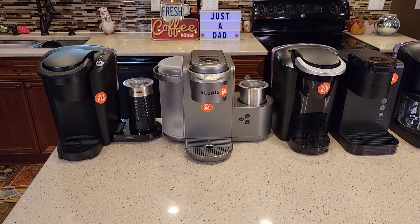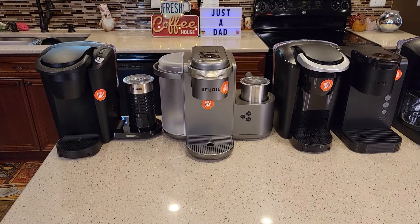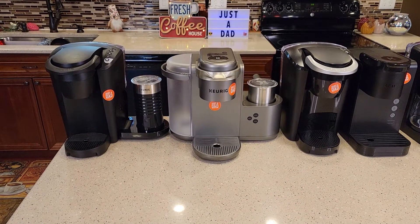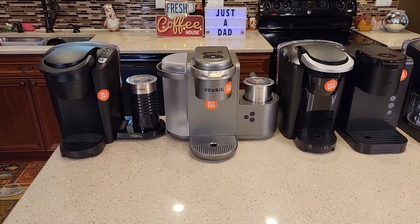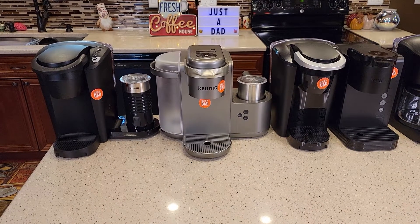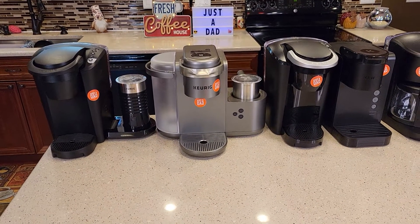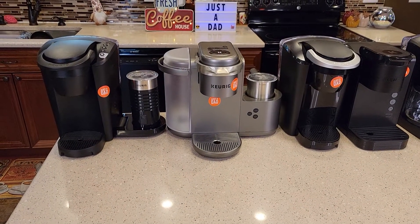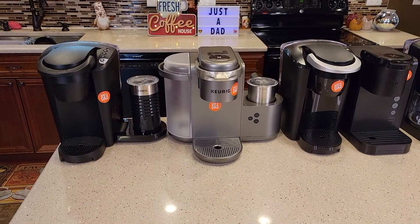Hello everyone, this is Just a Dad. Today I'm going to talk about some Black Friday sales that are already going on. Today is October 20th and there are three Keurigs that are on sale or going to be on sale really soon before Black Friday. I briefly just want to discuss them and let you know if it's a good deal and if there's a better machine out there.